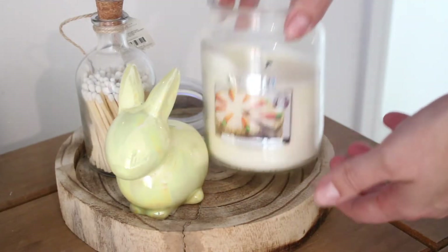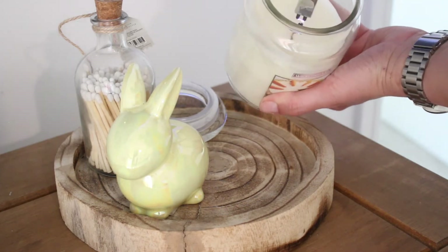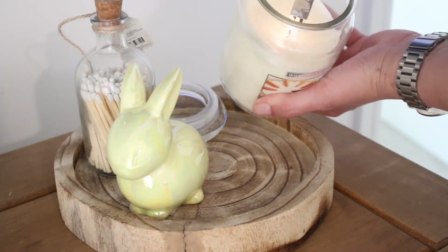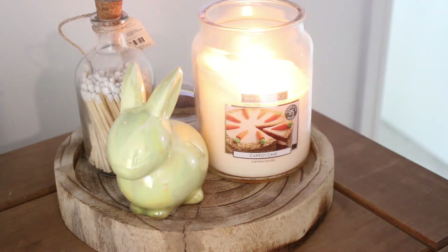I couldn't make a video about how to make your house smell good without including candles. Good old fashioned candles really do create such a lovely atmosphere, besides making your house smell good. I tend to use them more during the autumn and winter months, and sometimes in the evenings during summer.